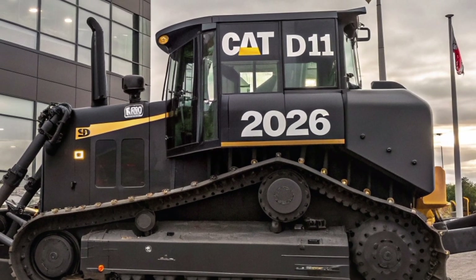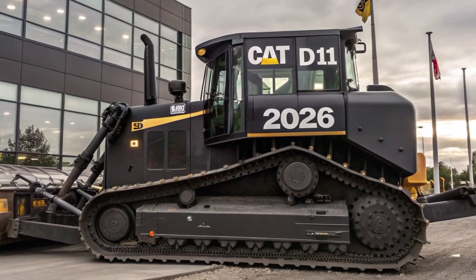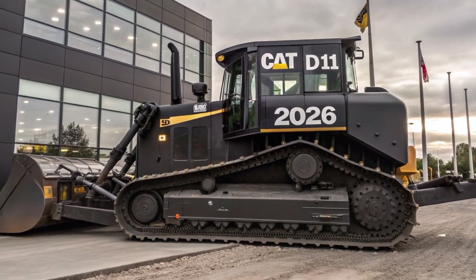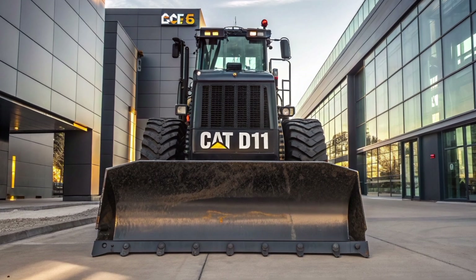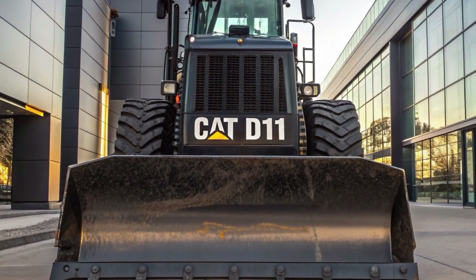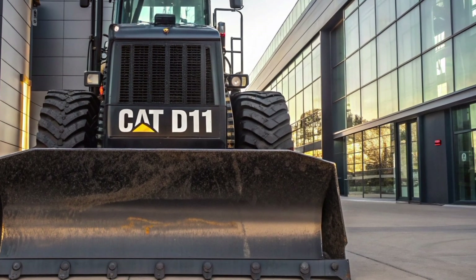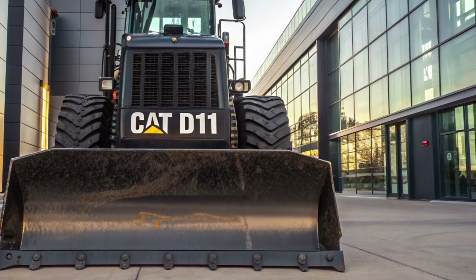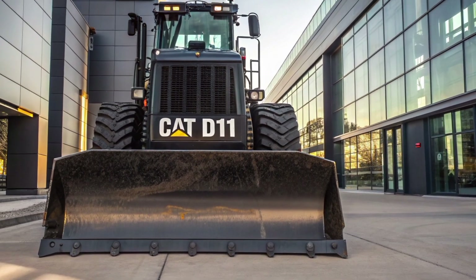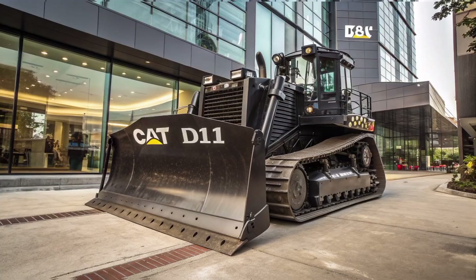Starting with the exterior, the 2026 Caterpillar D11 commands attention with its massive black frame and bold CAT D11 branding that instantly signals its identity and power. Its blade, which can push more than 50 cubic yards of material at once, has been slightly redesigned for better efficiency and reduced resistance. The overall build is enhanced with reinforced steel, increased articulation, and a more aerodynamic exhaust and engine housing layout.